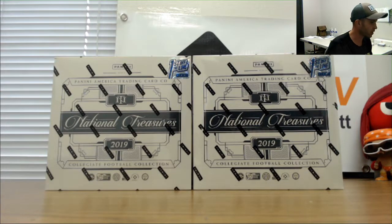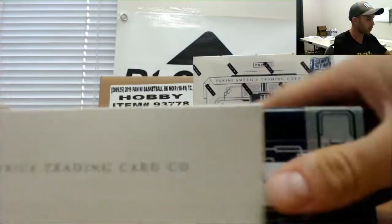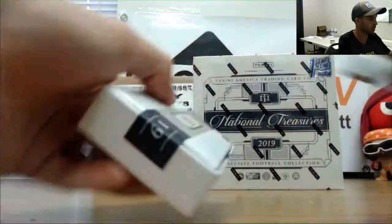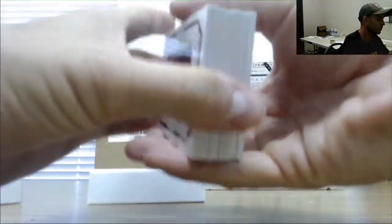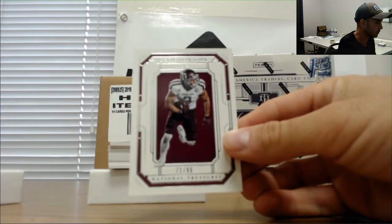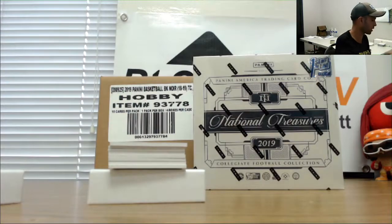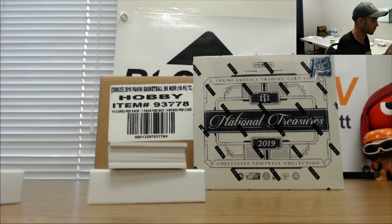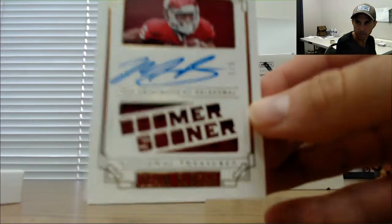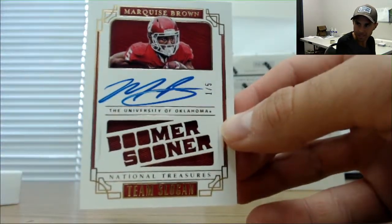Alright guys, we got two boxes of National Treasures College Football — first time we've actually seen this one opened up. Left side serial number, appreciate you guys joining, good luck. Call out the hits as we go here, bonuses — some sort of autograph out of five or less. We begin with 71 of 99, Christian Kirk — one spot is Mel. Also to Mel in the one spot, one of five, Boomer Sooner Marquise Brown — I'm guessing that's the bonus, one of five.